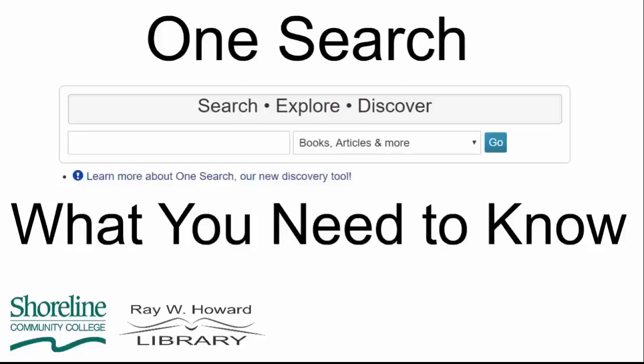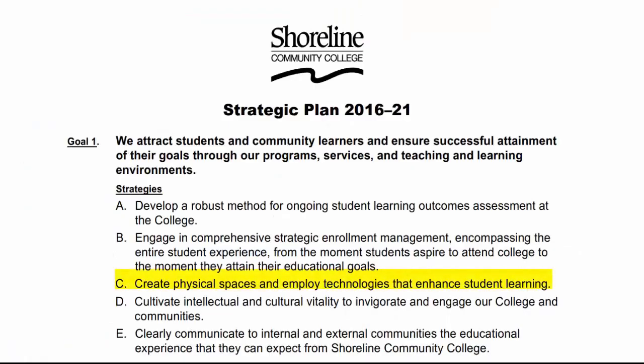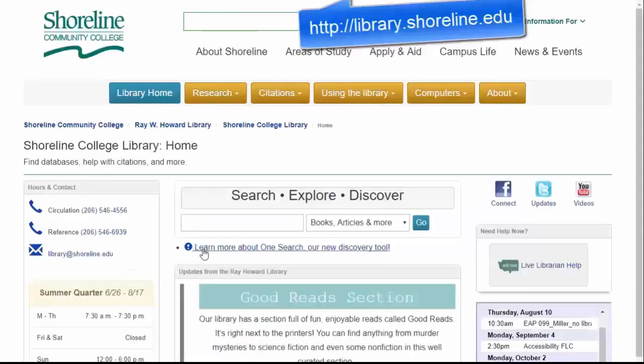In order to stay current with the needs of our students, faculty, and staff, we've upgraded our system to a cloud-based software that streamlines the back end of our processing with our circulation procedures. We call it OneSearch, and you can find it on the library's website, library.shoreline.edu.